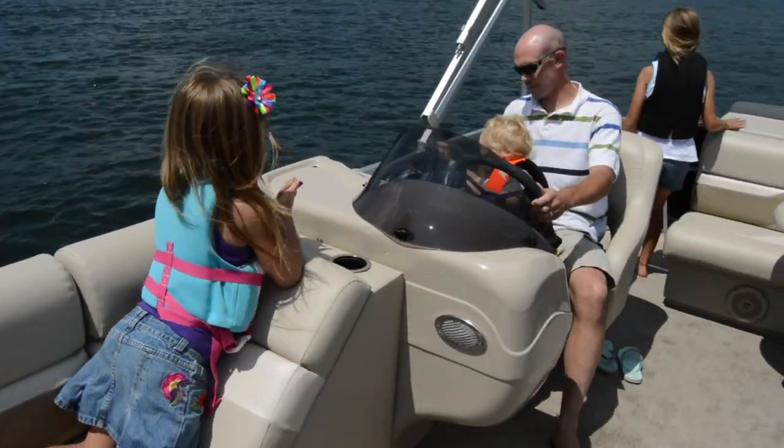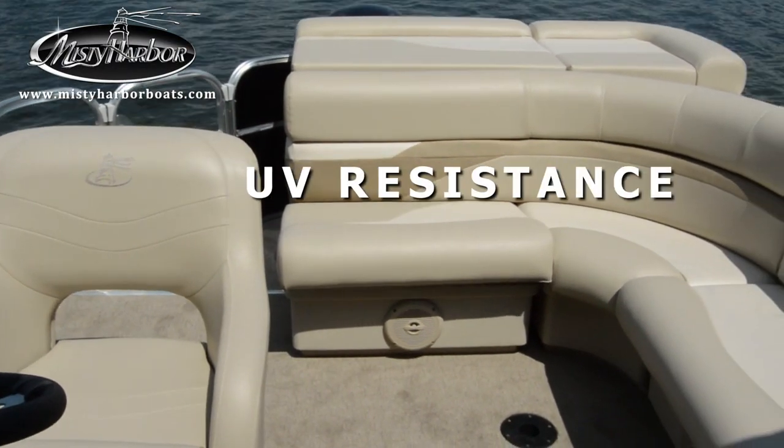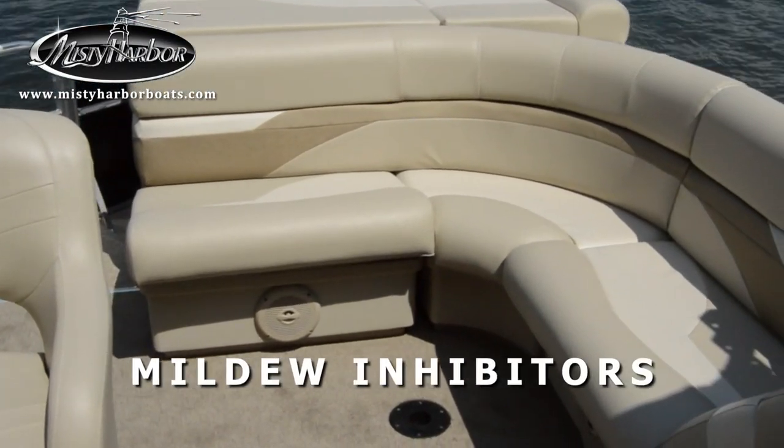These pontoon boats feature lush, cushioned seats that are shown in their standard neutral fabric pattern, which have UV resistance and mildew inhibitors built into the fabric.